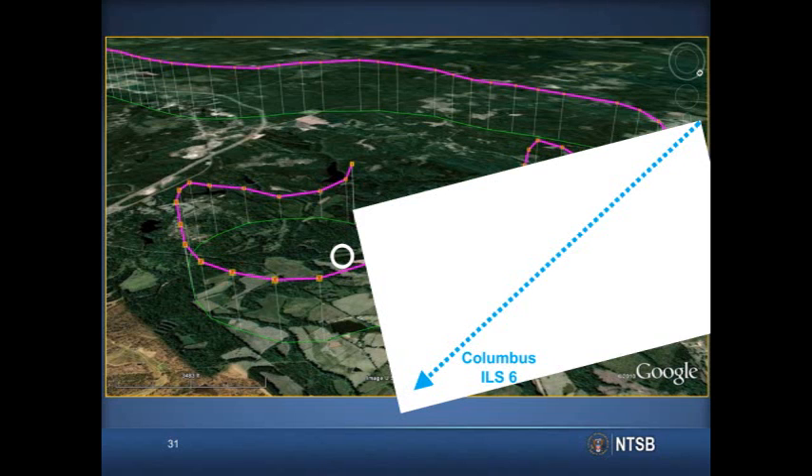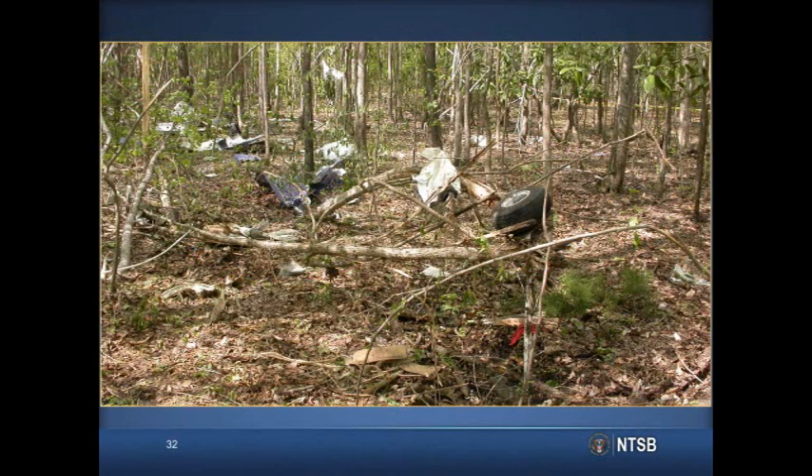On multiple occasions throughout the last 14 minutes of flight, the airplane deviated approximately 400 feet above and 1,200 feet below its assigned altitude. The controller twice relayed low-altitude alert warnings and on five occasions alerted the pilot that he was not maintaining the assigned headings. The debris path was about 440 feet long, and the airplane was heavily fragmented. The NTSB determined the probable cause as the pilot's loss of airplane control due to spatial disorientation.